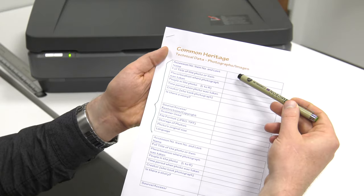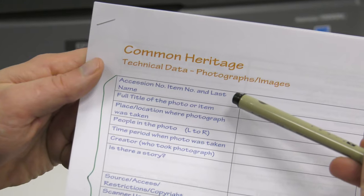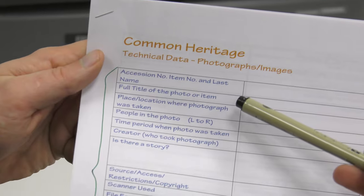We also want to collect the metadata — the data about the photograph — and that's just as important as the photograph itself. Another station we're going to have at Heritage Day is an oral history station, and that's going to be available to anybody that would like to share their stories.